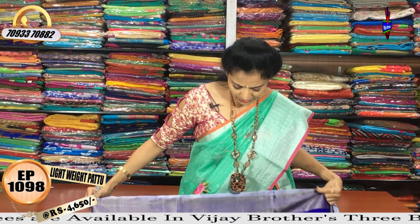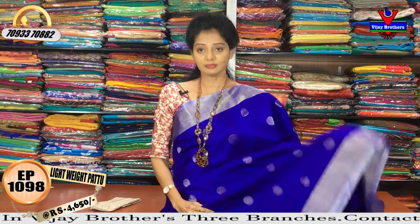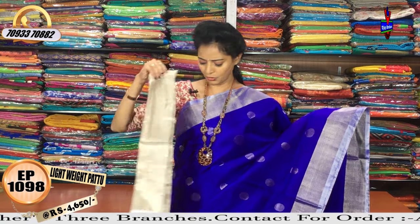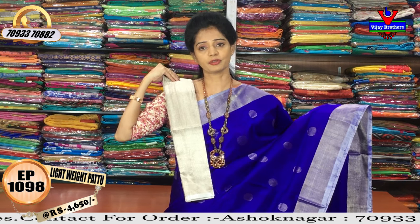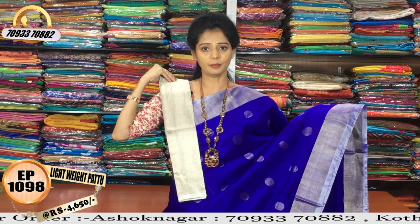I also prefer the red and keyword colors. The pink color works with the red color. I want to make a lightweight, soft material, pure pattu, total plain, polka dots.